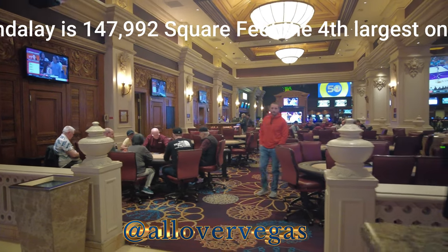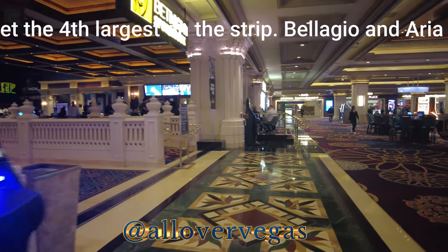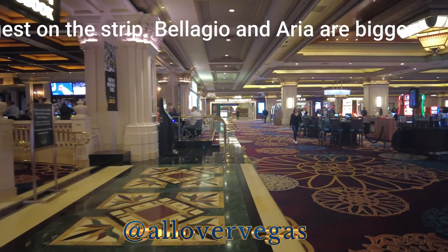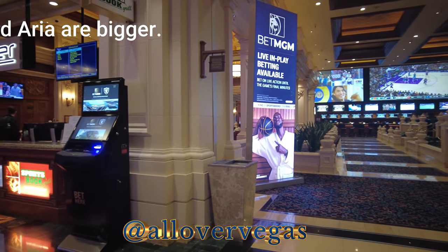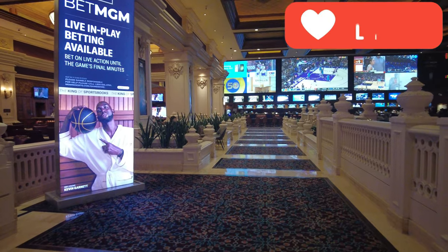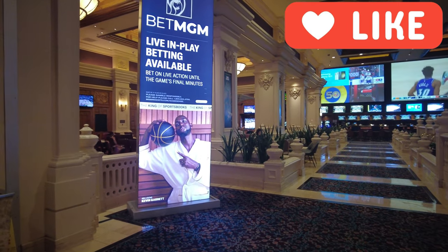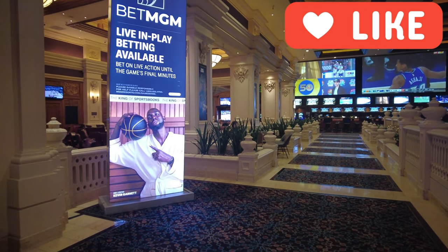There's only about 12 tables in there, and they're not super big — they're normal size. There's some poker rooms that are a lot bigger than that. Yeah, that's strange that it's not overly huge because they've got the space. All right, that's all I got to say about that poker room.